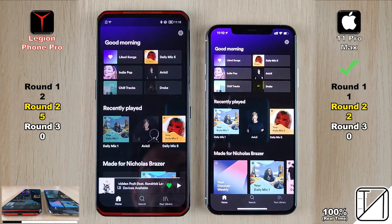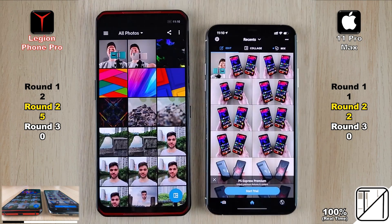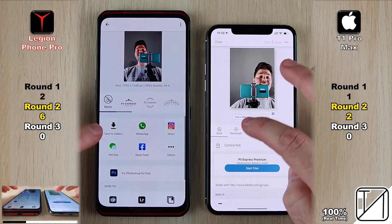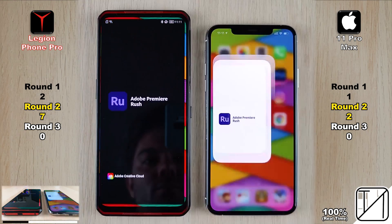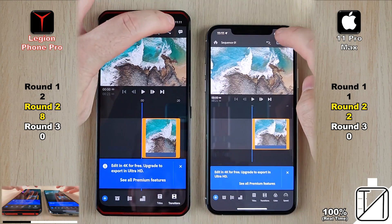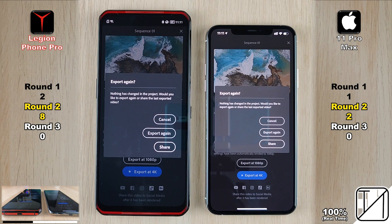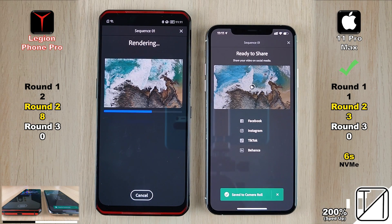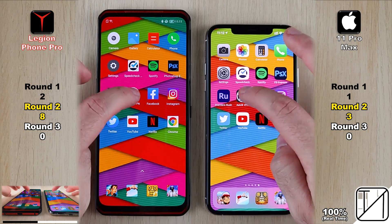Into Spotify, the iPhone 11 Pro Max opened it quicker for its second point. Photoshop Express was too close to call due to different animations, but the Lenovo grabbed its sixth point when loading the photo inside. The Legion also saved the photo to gallery slightly quicker. Opening Adobe Rush, the Lenovo was faster launching the app. For the export test — compressing a 4K 25fps clip down to 1080p 25fps — the iPhone completed it in just 6 seconds with its incredible NVMe storage, while the Lenovo took 15 seconds, giving the iPhone its third point. It seems Android phones, even with UFS 3.1, can't beat iPhone's NVMe in export speed.